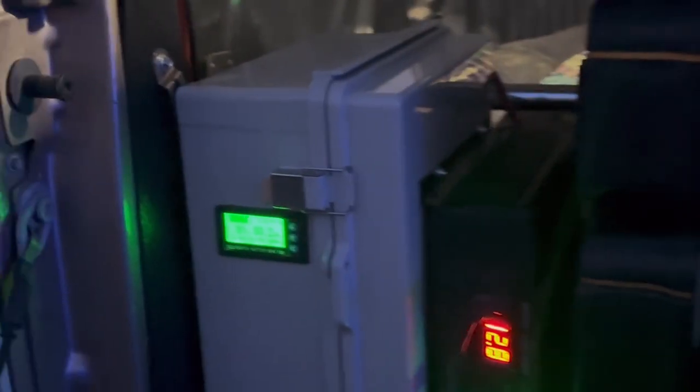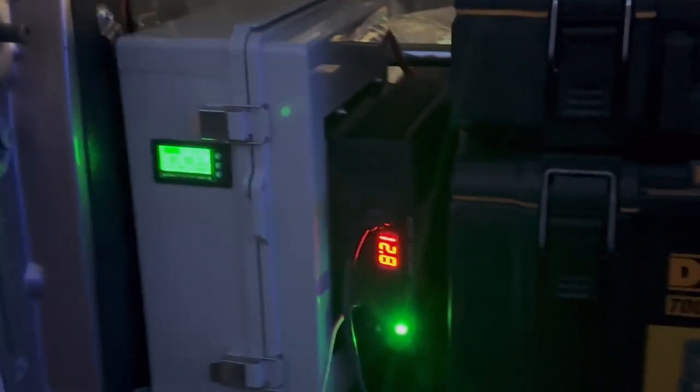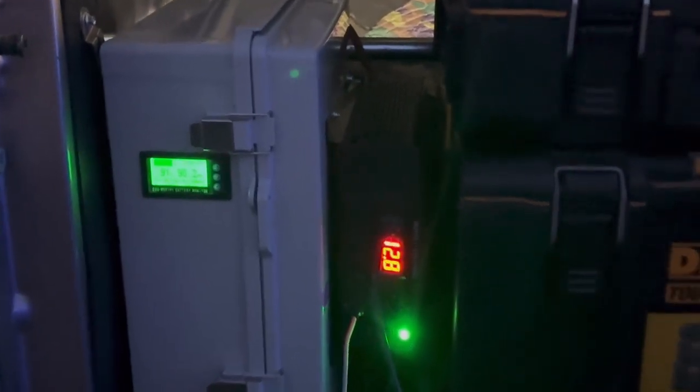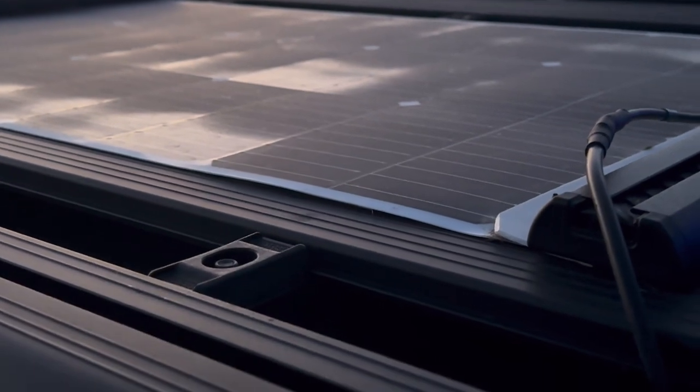This cargo power box is mounted right at the back of the tailgate. I've got a 100 amp-hour lithium battery in there, and when it's able, it charges up here on top with that solar panel that you can see. So the truck is fully autonomous — we're able to run, recharge, and do things like this.